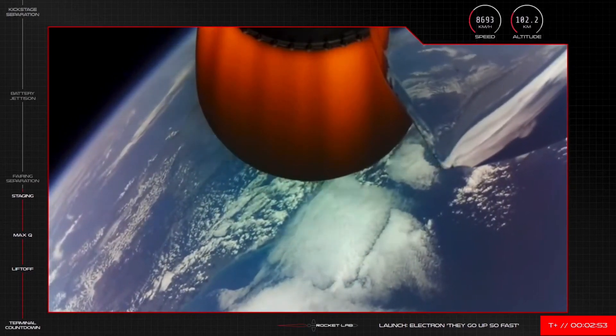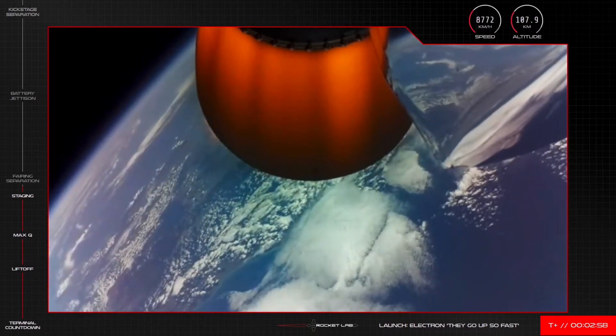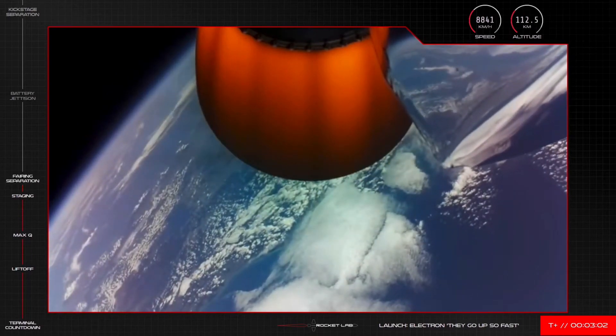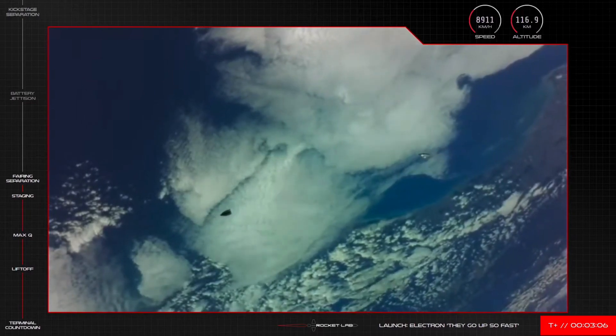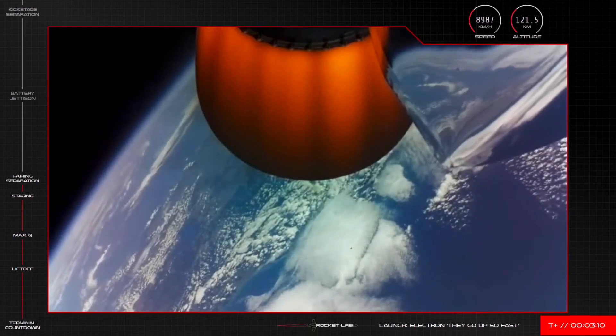Coming up in a few seconds, Electron's fairing will separate. The fairing is the casing at the top of the rocket that protects the satellites as they travel through Earth's atmosphere. And there they go — the fairing has cleanly separated and fallen away from Electron, which is continuing on a nominal trajectory.